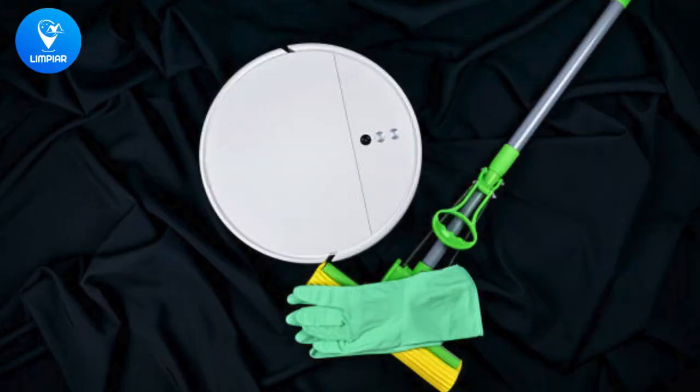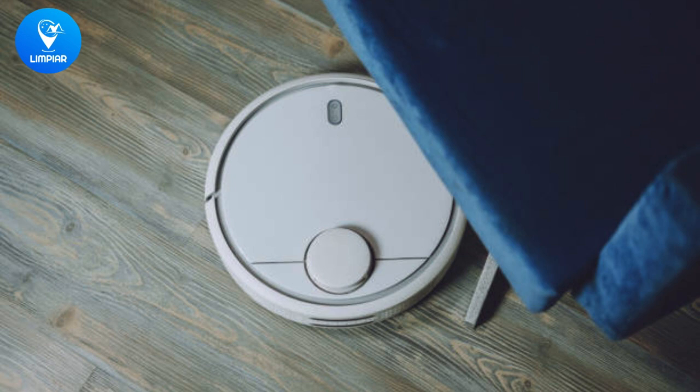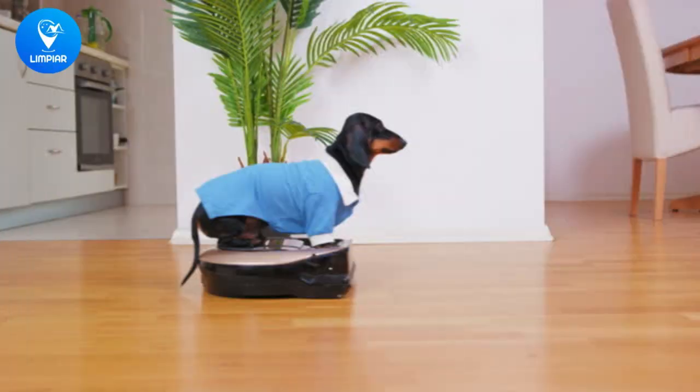First up, we have smart mops that detect dirt and grime, adjusting water and cleaning solution flow accordingly. These mops also come equipped with sensors that detect floor type and adjust cleaning settings for optimal results. Say goodbye to oversaturating your floors and hello to a more efficient cleaning process.